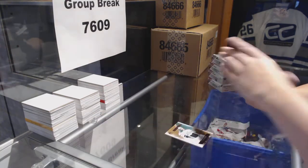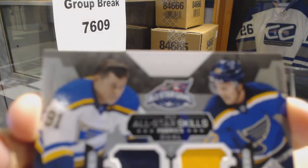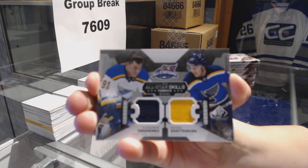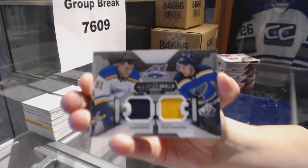We've got a dual jersey for the St. Louis Blues of Kevin Shattenkirk and Vladimir Tarasenko. Dual jersey for the Blues.